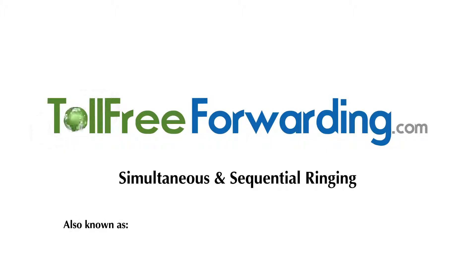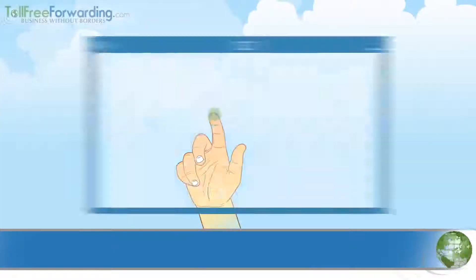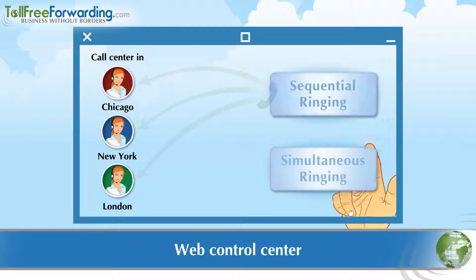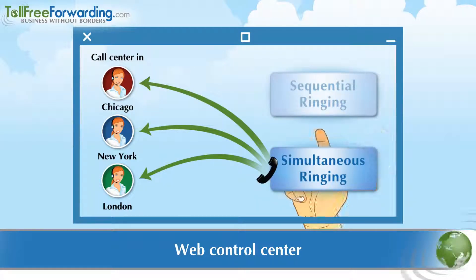Simultaneous and Sequential Ringing, also known as Find Me, Follow Me. With your Web Control Center, you can set up your new phone number to ring both sequentially and simultaneously, so you don't miss your important calls.